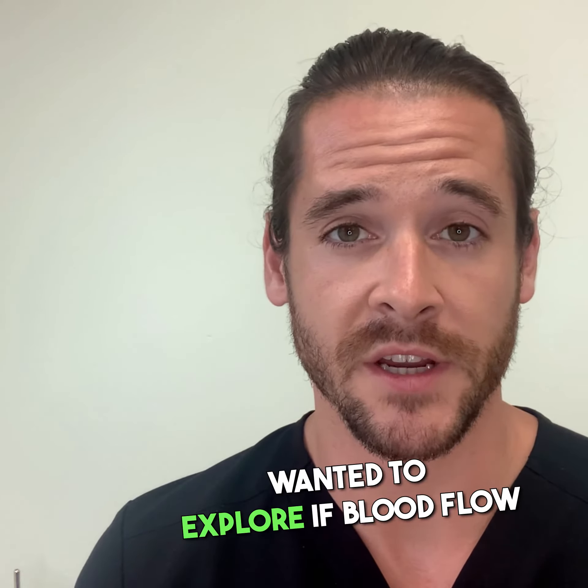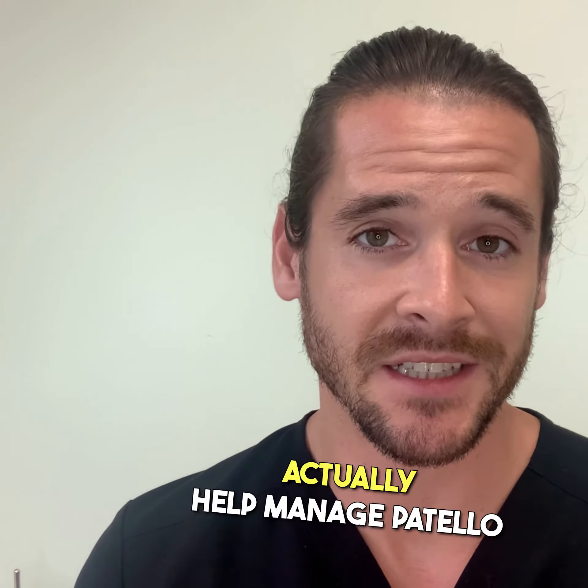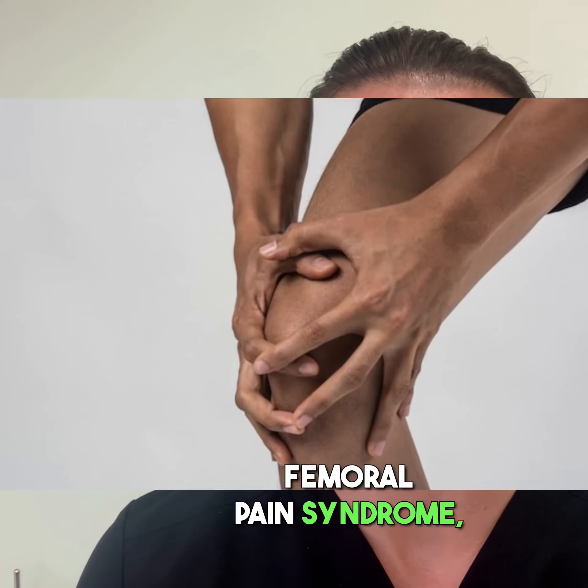Hey, Dr. McNamara here, and today I wanted to talk to you guys about: can blood flow restriction training help reduce pain? A closer look.